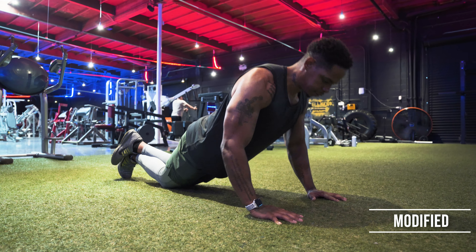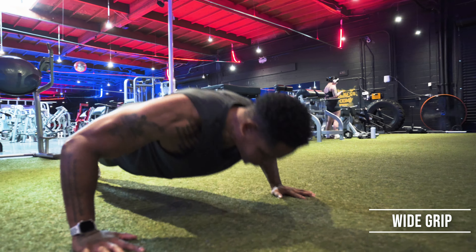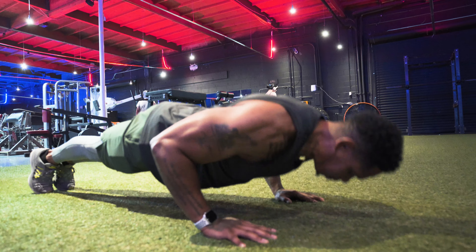Here are a few variations of push-ups you can try whether you're a beginner, moderate, or advanced: modified, close grip, wide grip, and neutral grip. I recommend giving all of these variations a try as you progress and get better.